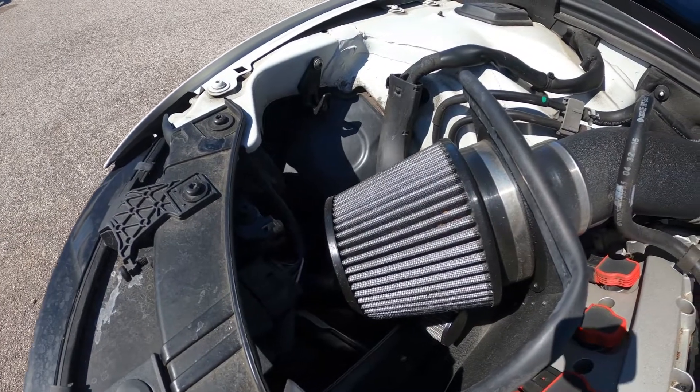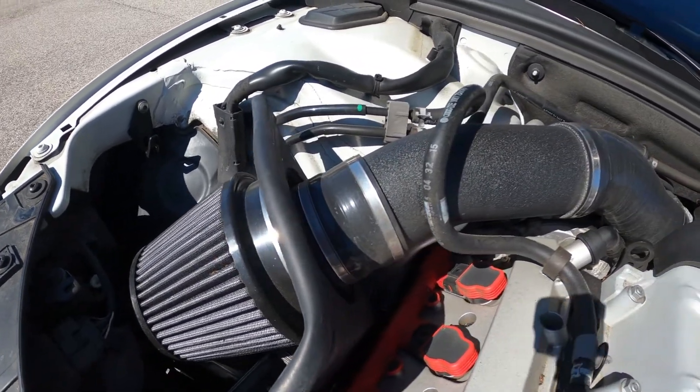The next upgrade is the IE intake, or Integrated Engineering intake. That ran me three hundred and fifty dollars.